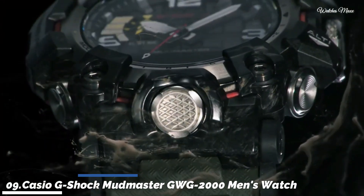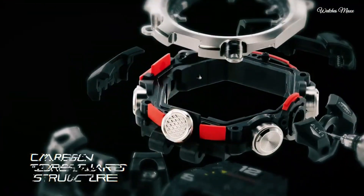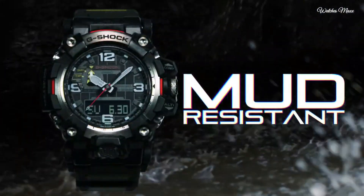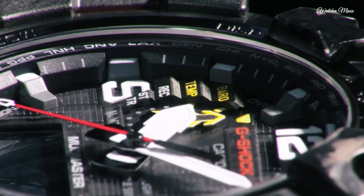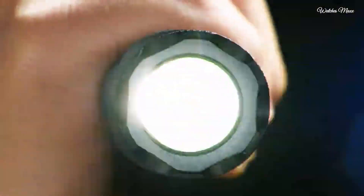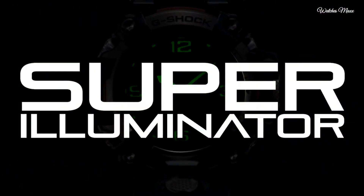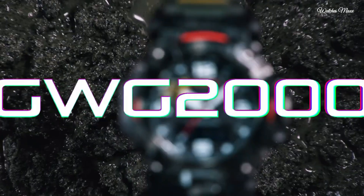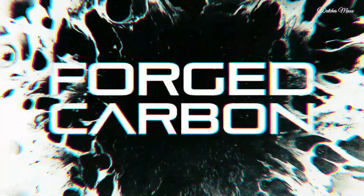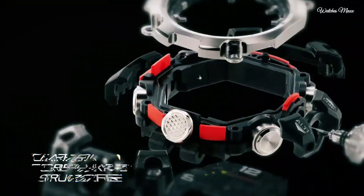Number 9: Casio G-Shock Mudmaster GWG2000 men's watch. It has Japanese solar quartz movement and 5,678 caliber. Stainless steel, polymer, hard coating case of round shape. Case dimensions are 54.4mm in diameter and 16.1mm in thickness. The dial is black LCD. Display type: analog-digital. This timepiece has sapphire anti-reflection coating glass. Polymer band, band color green, water resistance 200 meters.